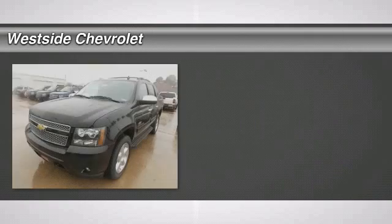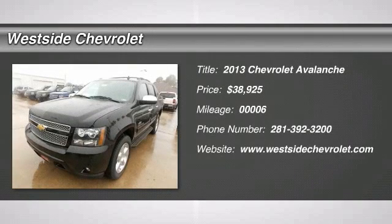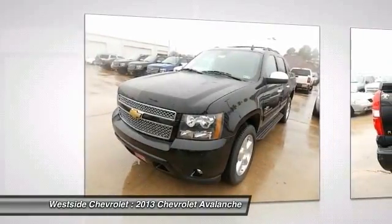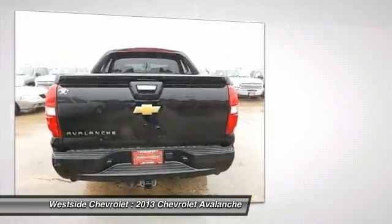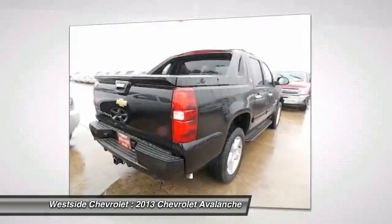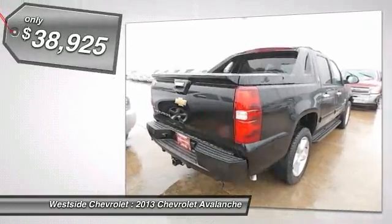The 2013 Chevy Avalanche can transform from an SUV into a full-size pickup truck, all in less than a minute. This makes the Avalanche one of the most flexible vehicles out there, and it is priced below $40,000.